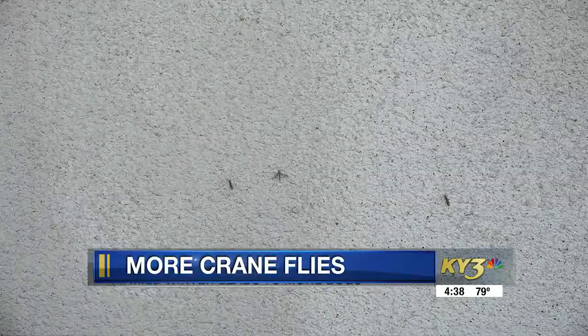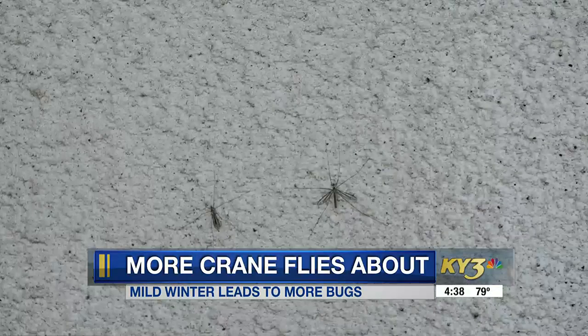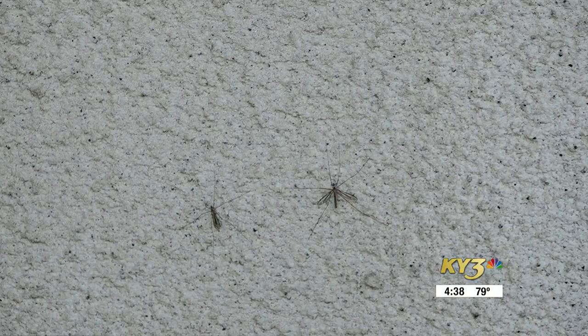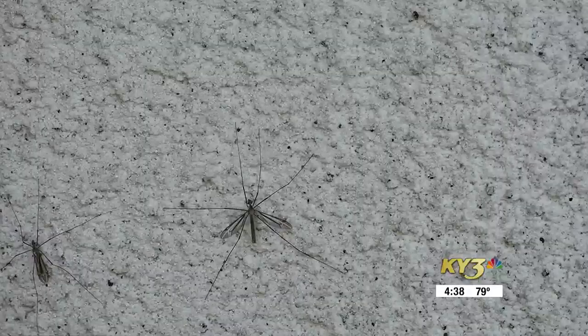What are those big mosquito-looking bugs flying around this spring? They aren't mosquitoes — they're actually crane flies. Experts say there are more of them out this year because we had a wet fall and a mild winter, causing more of them to hatch. They make great food for birds and other bug-eating predators in our area, and they're not out to bite humans.